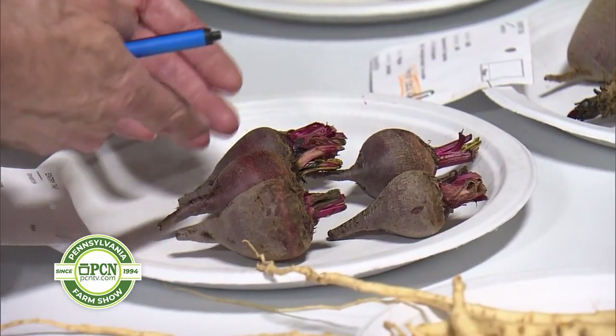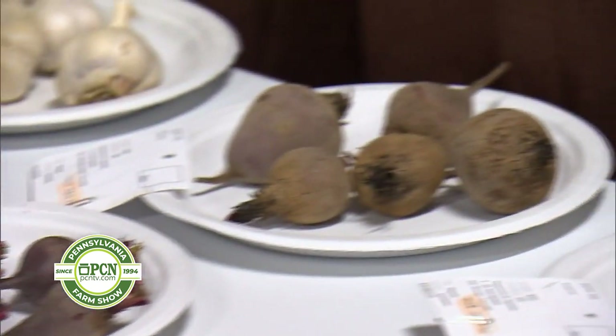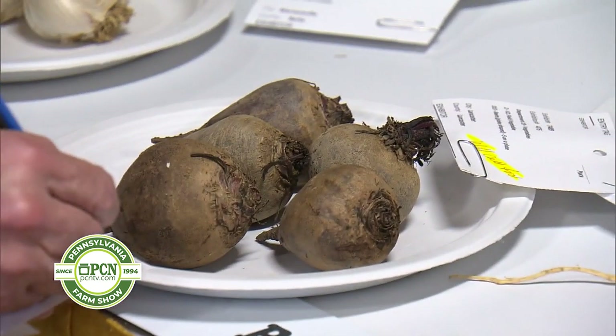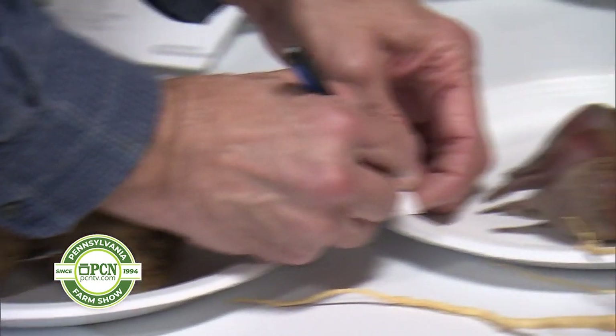Depending on what you're doing — if you need a dish with small beets, that's fine. But overall, if I were buying beets, this would be the best one here. So we'll go ahead and place it this way.